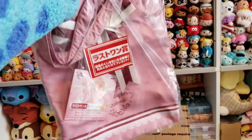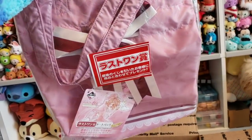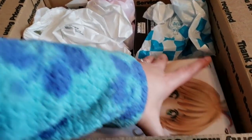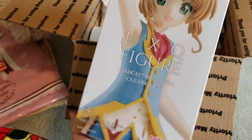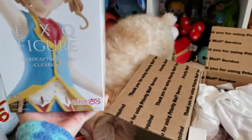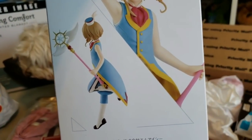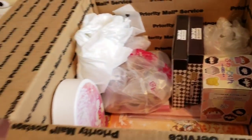It's a tote bag. Is it the last prize? I'm not sure, I can't read it. But maybe. And here's the figurine — it's pretty big. It looks really cute. Some bags for stuffing in there too.